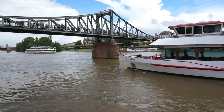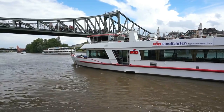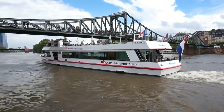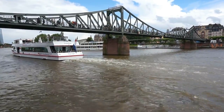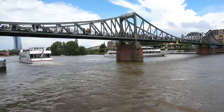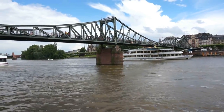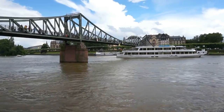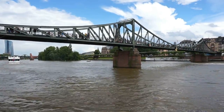Here's a beautiful view of the world-famous Eiserner Steg bridge here in Frankfurt, as two cruise ships go under the bridge. You can see one very close to me and the other just coming under the bridge. This bridge is about 200 meters in length, it is over 100 years old, and it is built out of cast iron, painted a very dark green color. We're going to go up the steps and cross this bridge and find out why it is so famous.